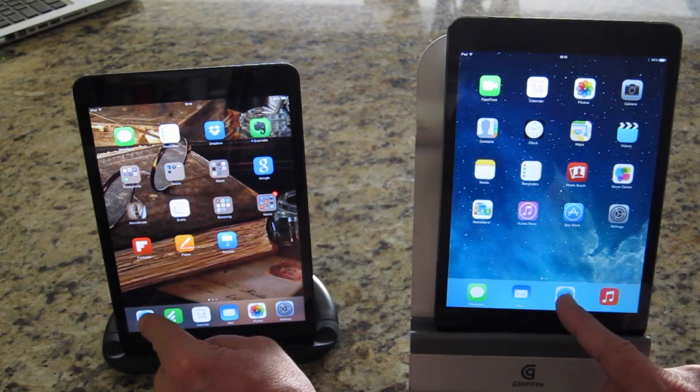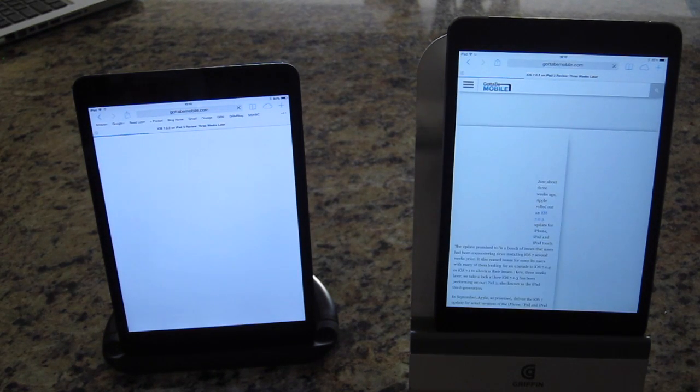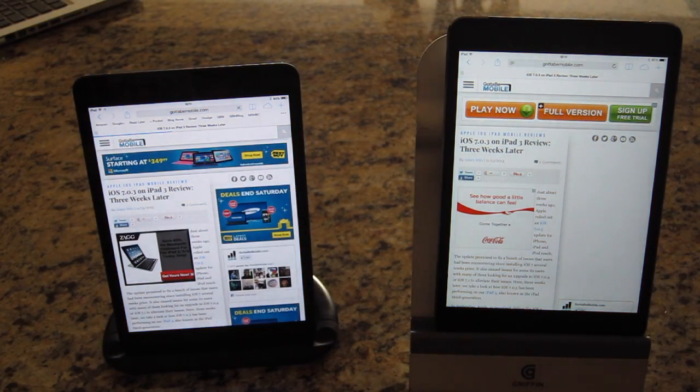Ready? One, two, and three. You can see the iPad Mini with Retina Display has already loaded in, and the iPad Mini original version just completed there. So interesting how that works, isn't it?